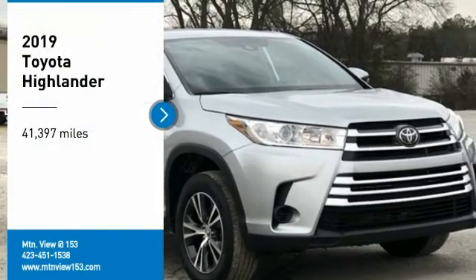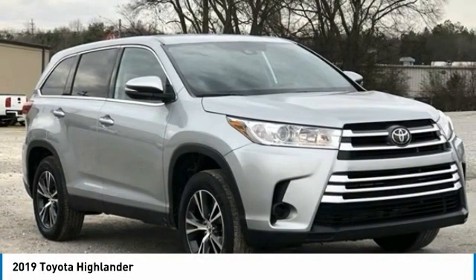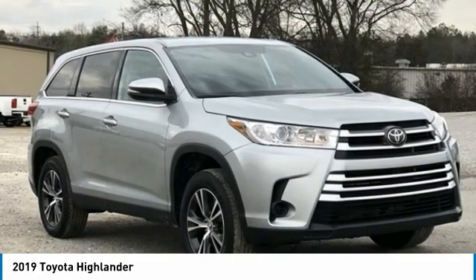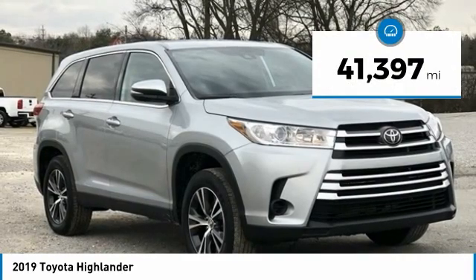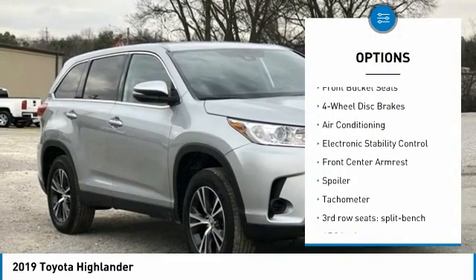Recent Arrival. Clean Carfax. 2019 Toyota Highlander Silver 4D Sport Utility FWD, 3.5L V6, 8-speed automatic electronic with ECTI, Bluetooth, hands-free phone, service records available, fully detailed. We have all of your financing needs covered — ask us how to get pre-approved today.